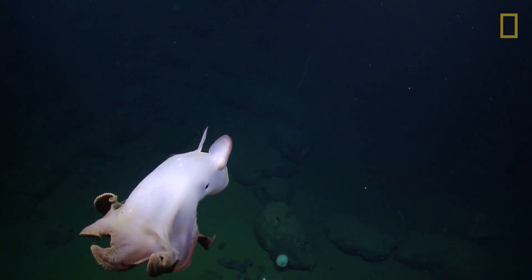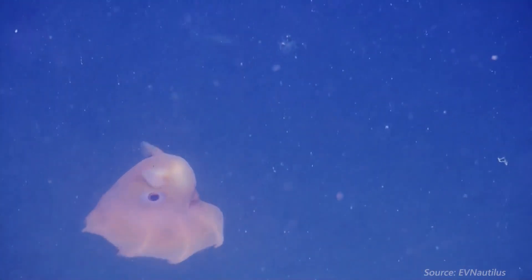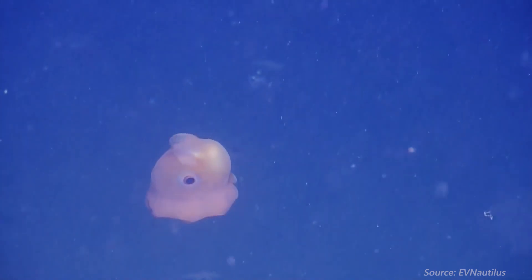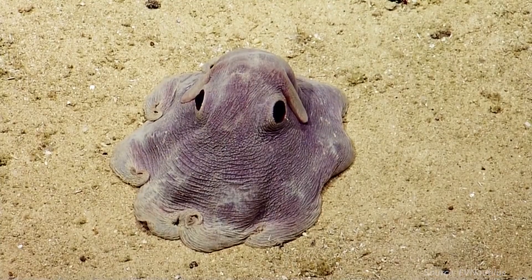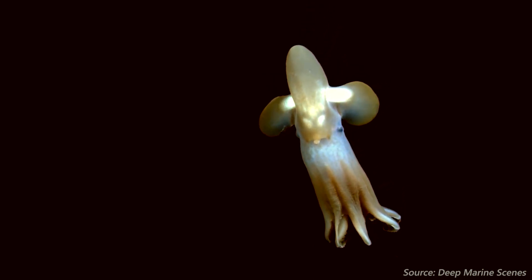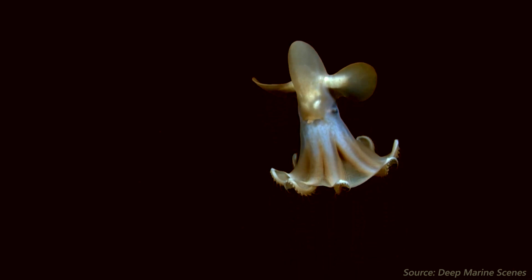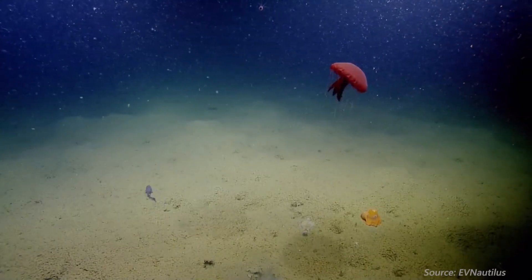Not much is really known about these octopi, but here's what we do know. Dumbo octopi have been found across the globe and are benthic, benthopelagic, or pelagic creatures, meaning some chill on the ocean floor, others live near the ocean floor, and others stay clear of the dirty mud. Regardless, this genus is the deepest living genus of octopi and are usually found 3,000 to 4,000 meters under the sea.